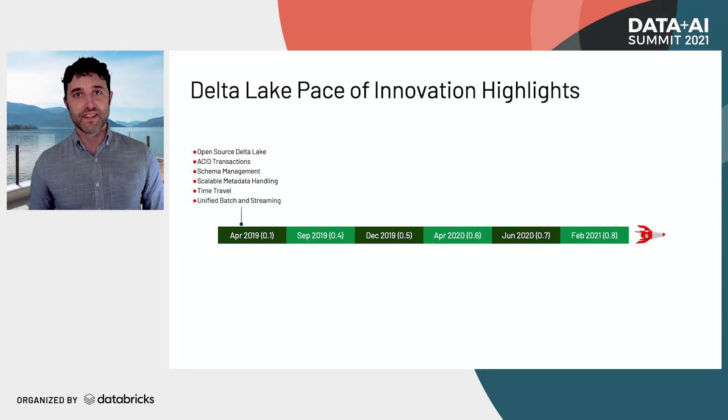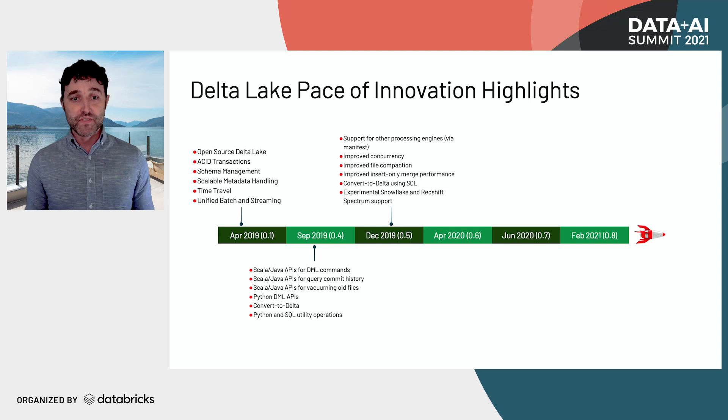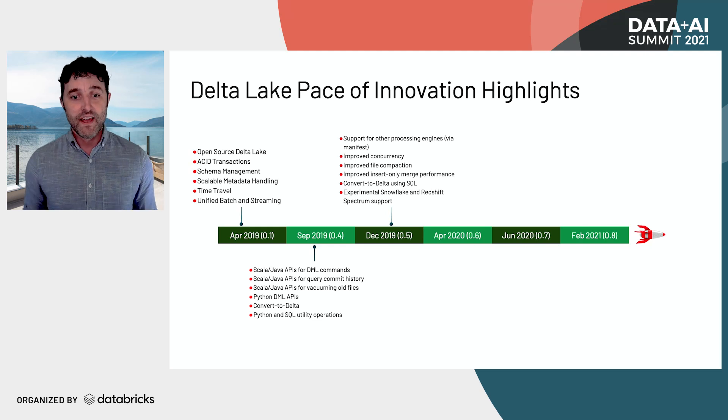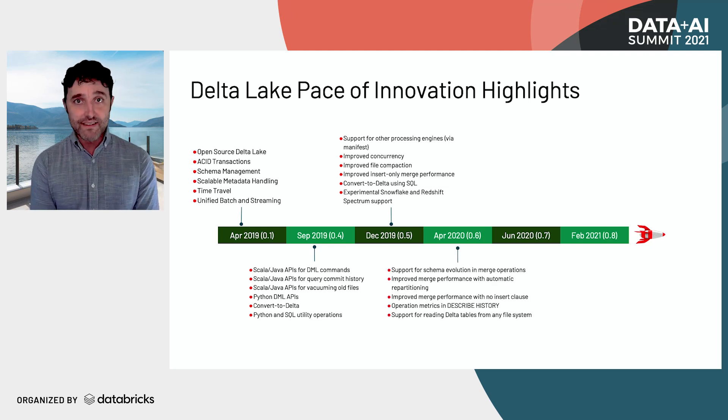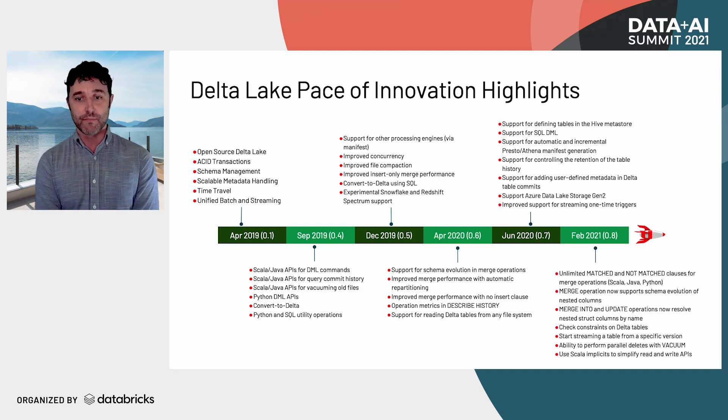Delta Lake was first open sourced in April of 2019, and that first version was pretty exciting. It included ACID transactions and schema management, streaming and batch. We quickly added support for DML commands and vacuuming, Scala and Python APIs, improved compaction and concurrency. We made it possible to convert Parquet tables into Delta using only SQL, added describe history, support for engines like Presto and Athena, and really been working on merge and other features as we approach the 0.8 release.